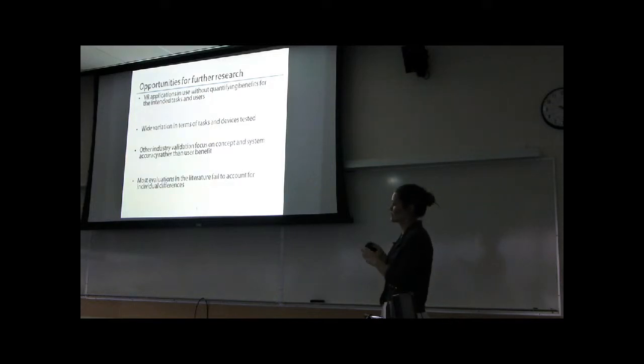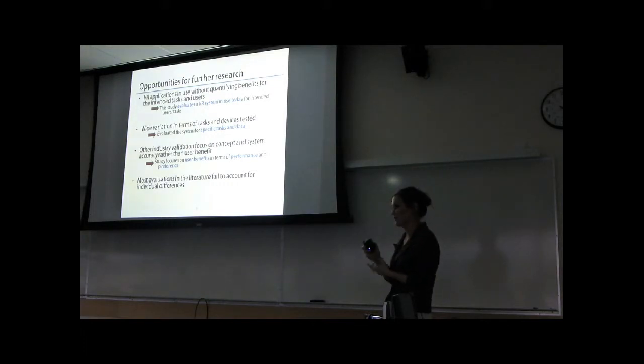With these limitations in mind, I designed and performed a study that evaluated a very specific VR system in use today at the Boeing company for the intended users and tasks. The tasks were very specific, as was the data. My study focused primarily on user benefits in terms of performance benefit and also preference, and individual differences were not only measured but used as covariates in my analysis.